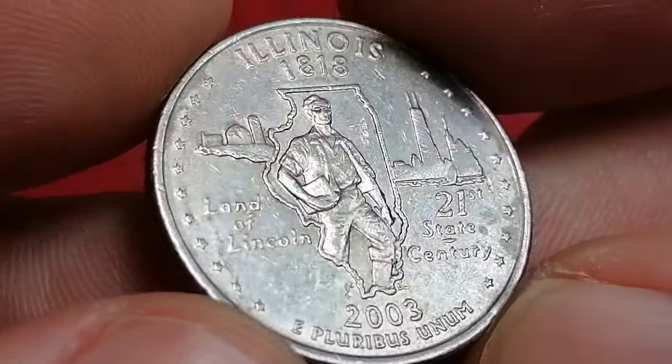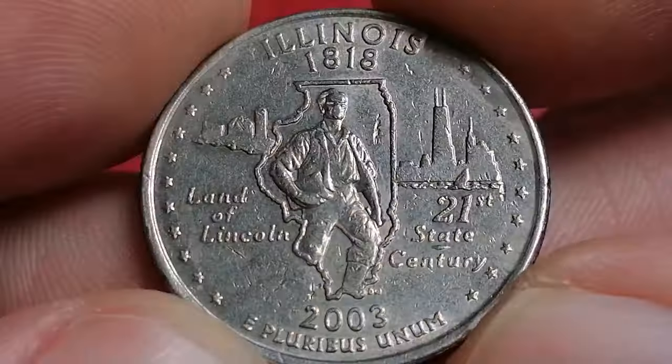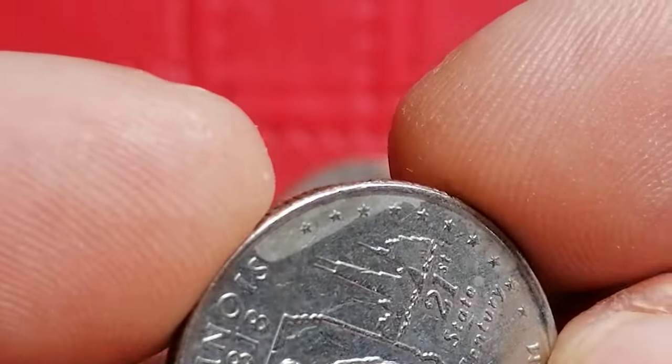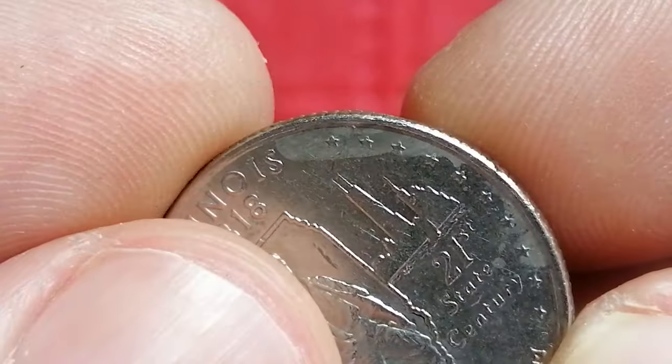While this coin was minted in large quantities — about 225 million were produced at the Philadelphia Mint — finding one in pristine condition can be challenging. Despite its relatively high mintage, a well-preserved 2003-P Illinois quarter can still hold some value to collectors.